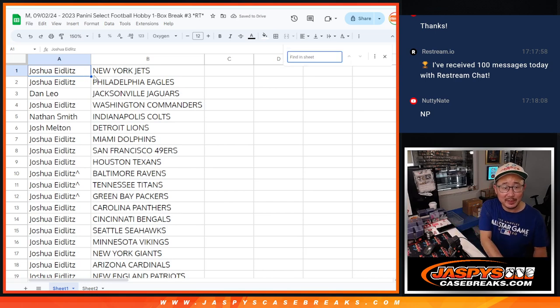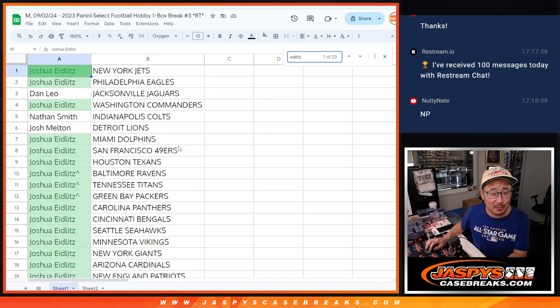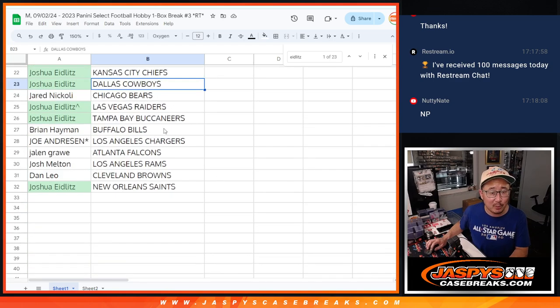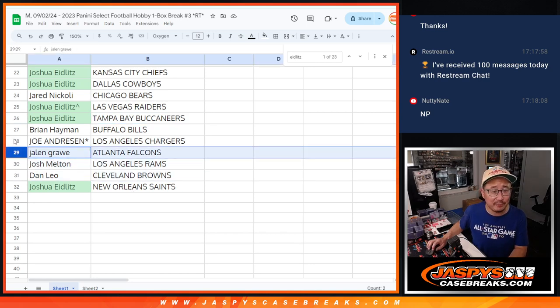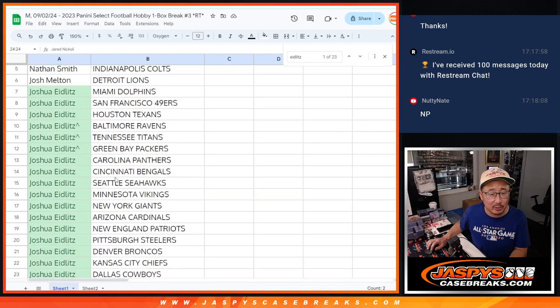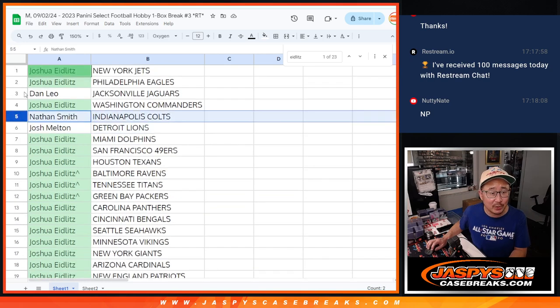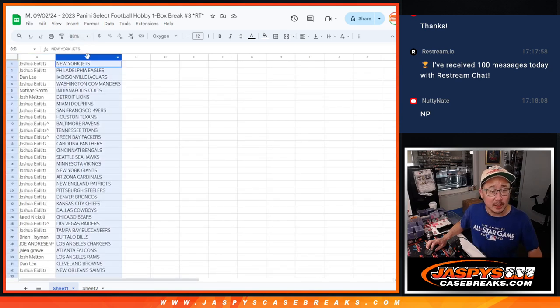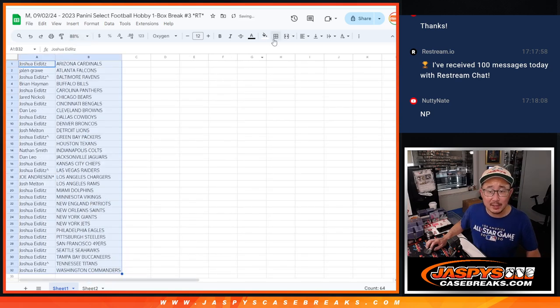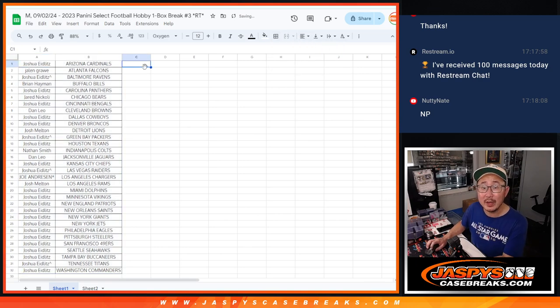Here's how it shakes out for everybody. Joshua's got a bunch of teams, so let me just show you Josh's teams. Josh, you got the Jets, Eagles, Commanders, Dolphins, Niners, Texans, Ravens, Titans, Packers, Panthers, Bengals, Seahawks, Vikings, Giants, Cardinals, Patriots, Steelers, Broncos, Chiefs, Cowboys, Raiders, Buccaneers, and Saints. Dan, you got the Browns. Josh Melton has the Rams. Jalen with the Falcons. Joe with the Chargers. Last spot, Mojo. Brian with the Bills. Jared with the Bears. Josh Melton with the Lions. Nathan with the Colts. And Dan with the Jaguars. All right, let's sort by team name. We'll pause the video for a bit — when we come back we'll see if there's any trades, and then we'll have the break. Stick around, be right back.